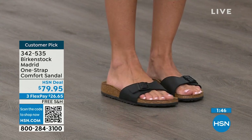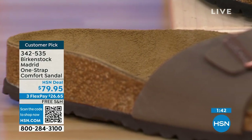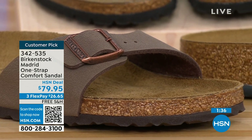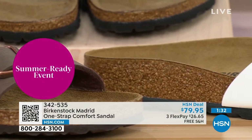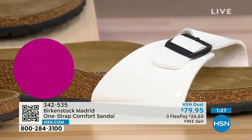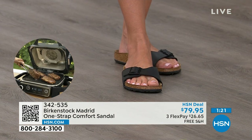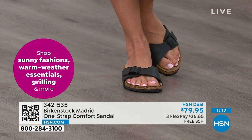People don't just like Birkenstock — they love Birkenstock. They fall in love with this brand because it's so comfortable, because of the health and wellness benefits, and because it's so cute. Everybody I know who wears Birkenstock almost becomes a Birkenstock ambassador. They always talk about how great they are, how great they feel, how they don't want to wear anything else.